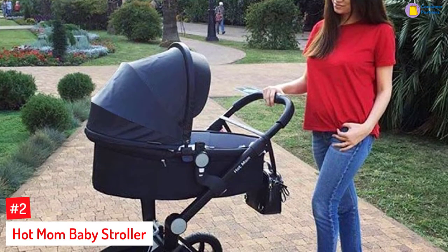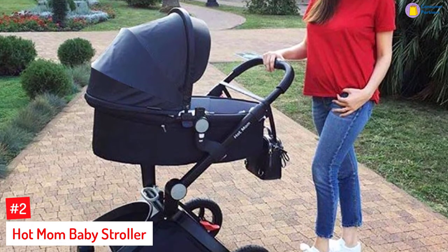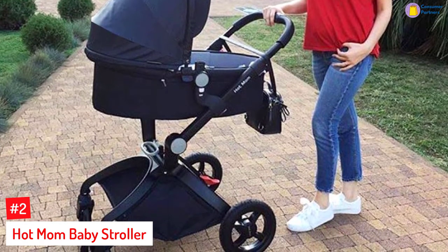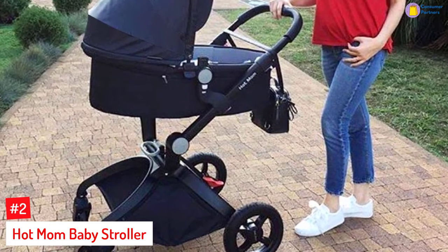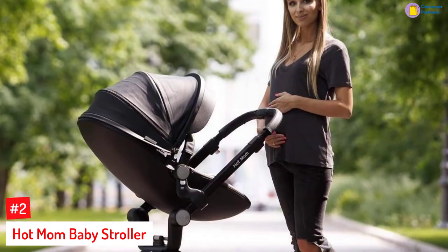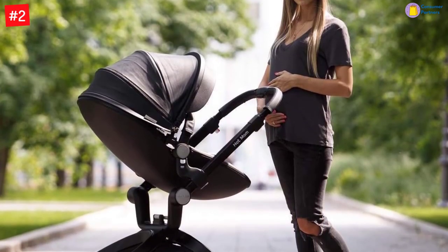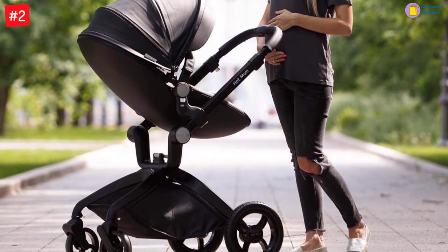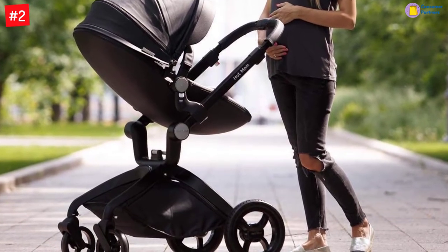Number 2: Hot Mom Baby Stroller. Hot Mom's Baby Stroller is the perfect solution for those who would want to take their baby on a stroll in style. Even with its sleek design, it has multiple functionalities whether you are on the go or if you are just out for a stroll. This stroller is not only capable of switching between forward-facing or reverse-facing, but you can also switch out the stroller seat with a stroller basket depending on your little one's needs.